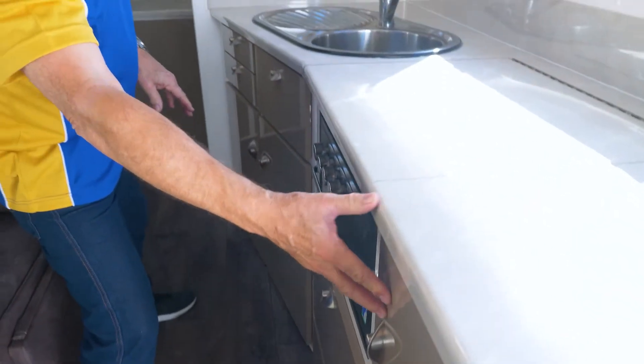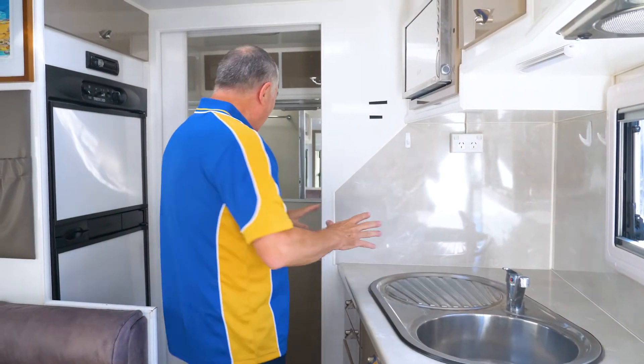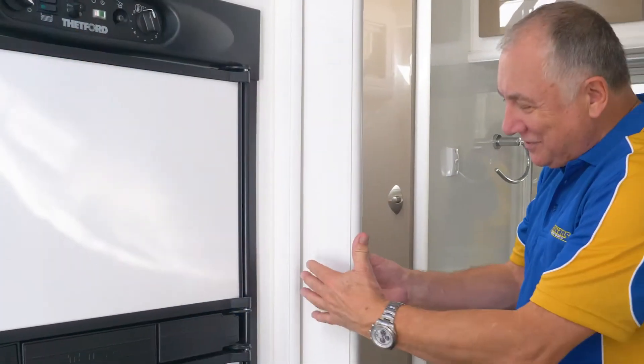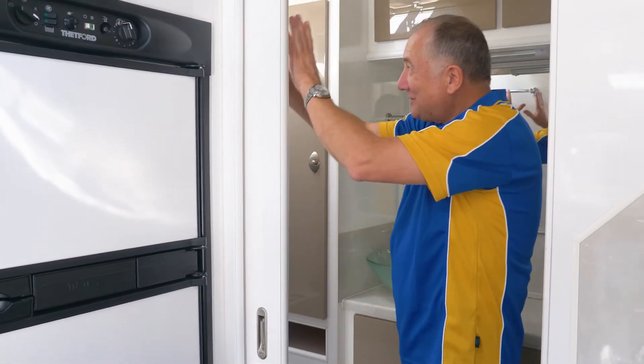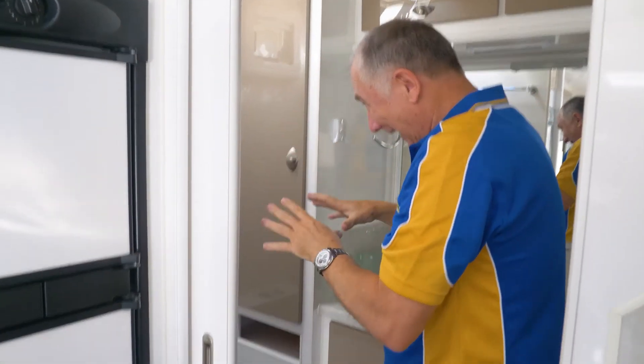So clever, clever features. Of course you've got the microwave oven, storage up here all the way through, and the bathroom — come and have a look. You've got this big privacy door with towel rail, window, skylight, exhaust fan, and the toilet.